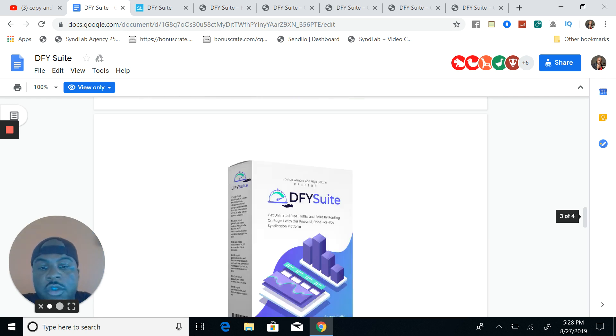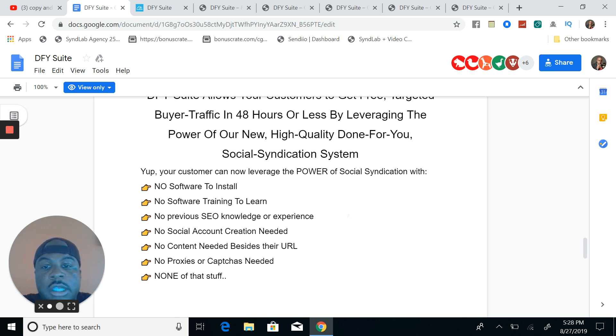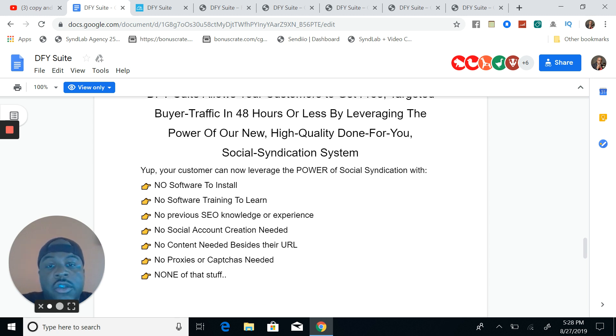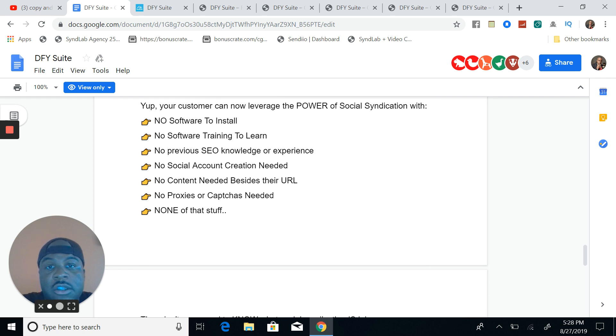So what is the Done For You Suite? Done For You Suite allows your customers — which is you and myself, because I'm also a customer of Joshua Zamora — to get free buyer traffic. You get to leverage this social syndication software to get a lot of backlinks to your Web 2.0 properties, to your PBNs, to anything SEO-related that you want to increase your rankings on. Say you've got a money site or niche-specific site and you want to send leads to it to increase the rankings.